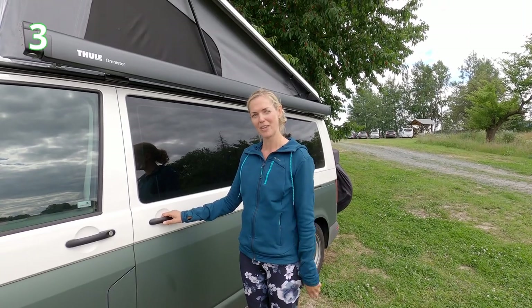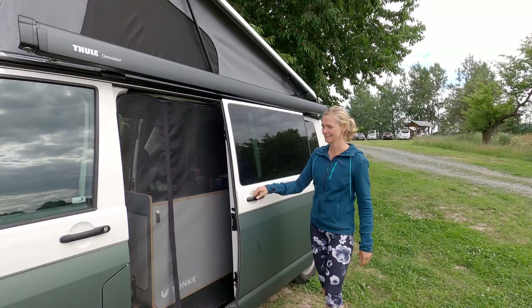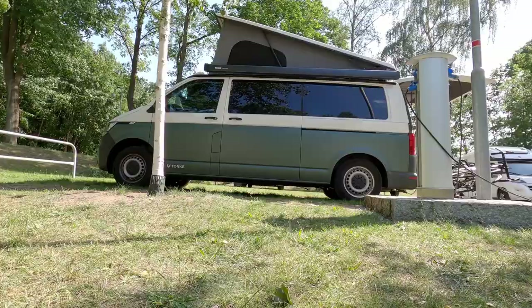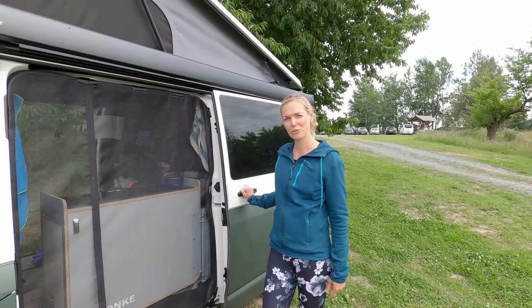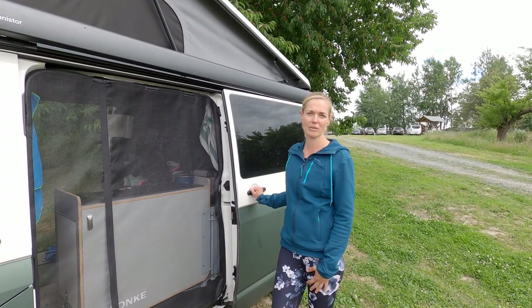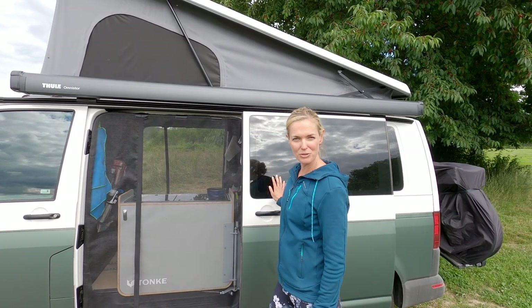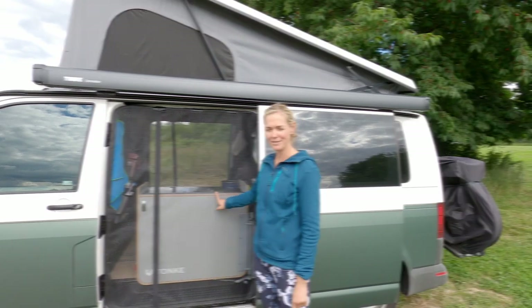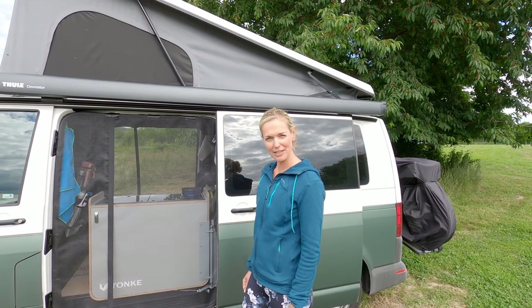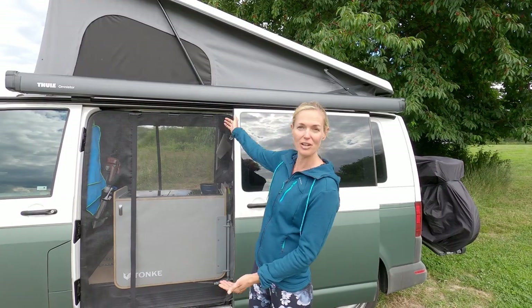For point number three, our van has two sliding doors. When we open both doors, we have natural ventilation, which is very nice especially on hot days. Another benefit is that we can fold out the kitchen from this door. It's flexible — we can sit on either side of the camper van.